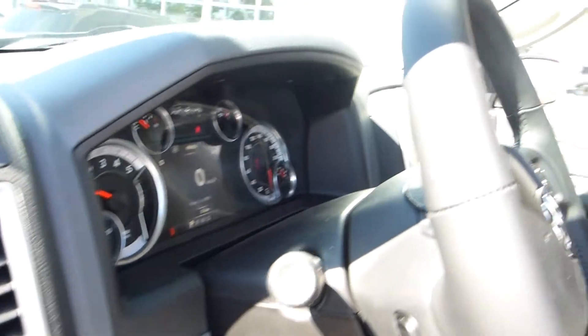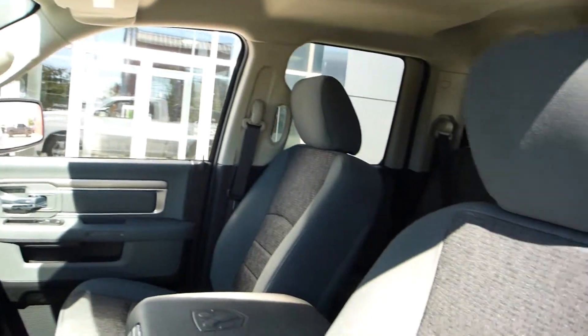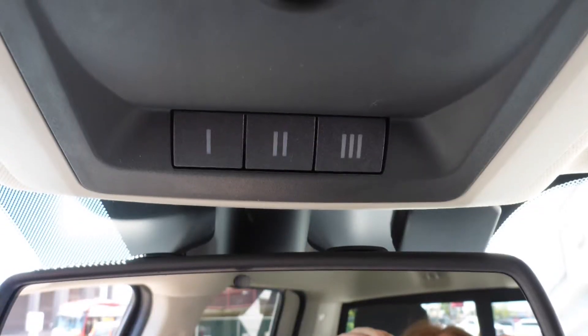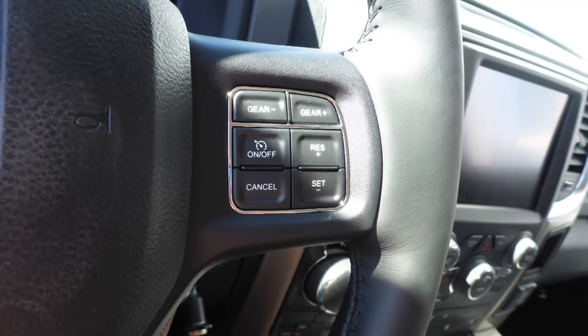Aside from your standard features, this vehicle includes automatic headlamps, power adjustable seats with lumbar adjust, a universal garage door opener, a rear power sliding window, and steering wheel mounted audio controls with cruise control.